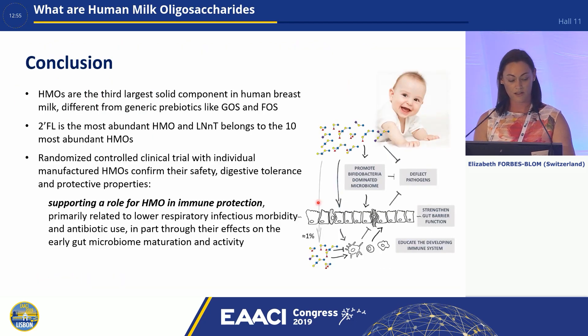In conclusion, HMOs are the third largest solid component of human breast milk and are different from other prebiotics like GOS and FOS. 2-FL is the most abundant HMO, and LNNT belongs to the 10 most abundant HMOs. Randomised clinical trials with individually manufactured HMOs have confirmed their safety, digestive tolerance, and protective properties, supporting a role for HMOs in immune protection — primarily related to lower respiratory tract infectious morbidity and antibiotic use — in part through their effect on early gut microbiome maturation and activity.